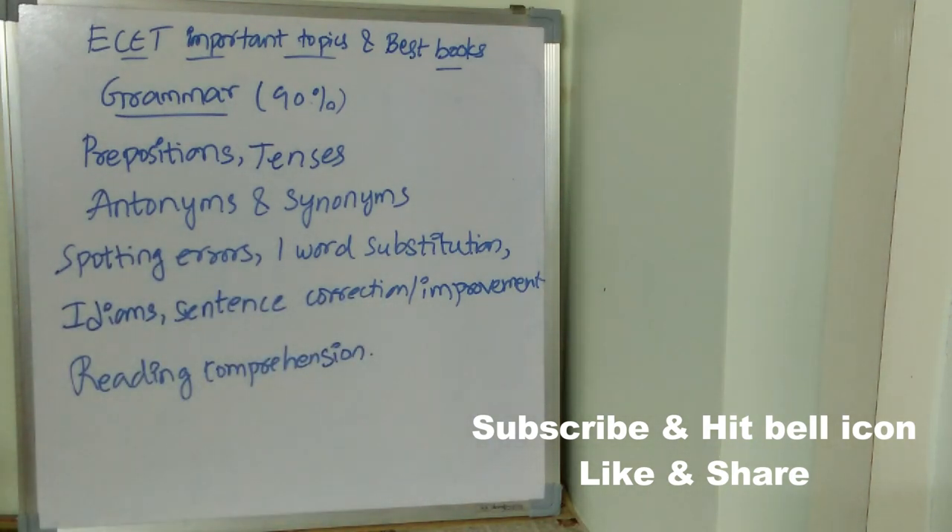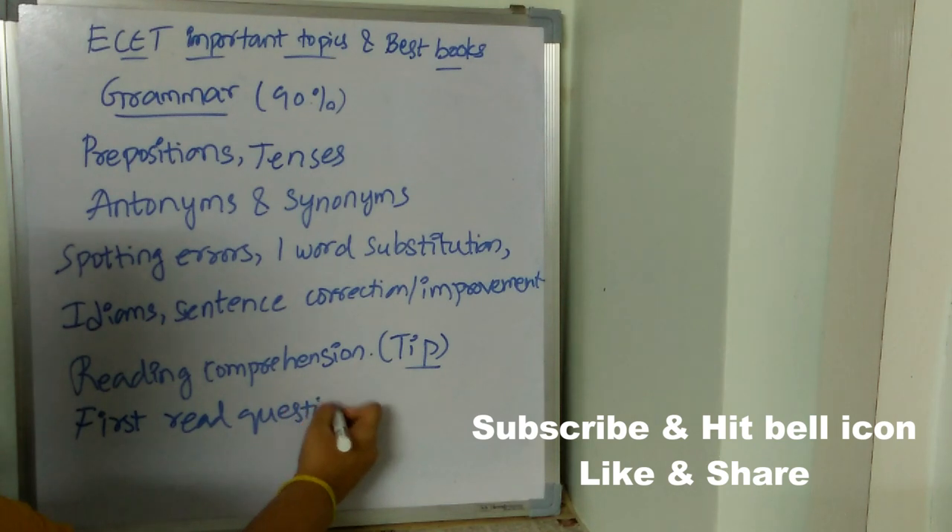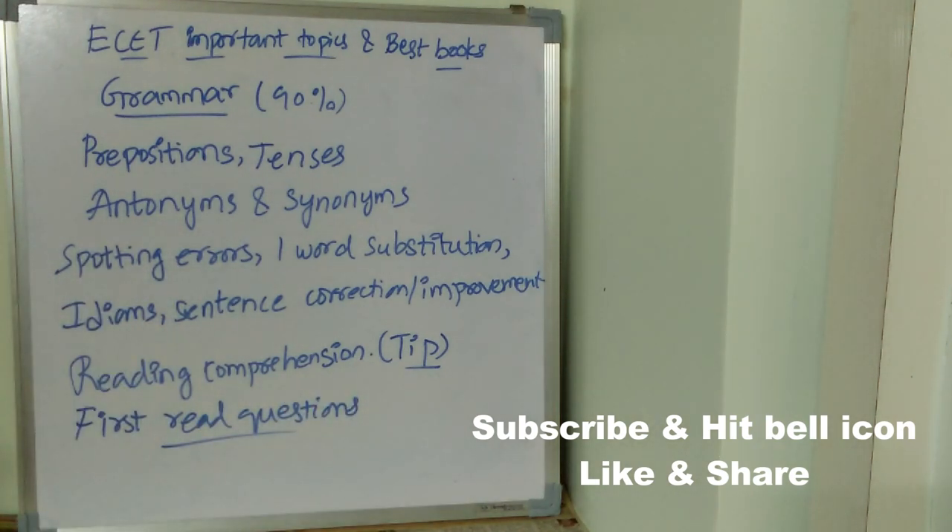I have a tip for reading comprehension. Most students lose time with reading comprehension and have no time left for other questions. What students normally do is read the passage first and then read the questions — don't do that. First read the questions, then start searching for solutions from the given passage. Just try this tip; it's going to work and you are going to save a lot of time.